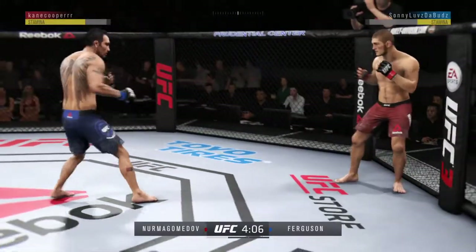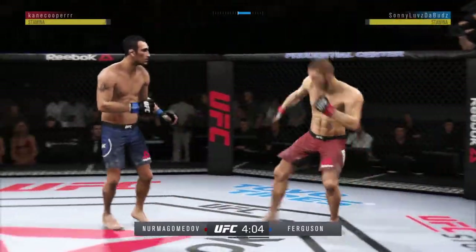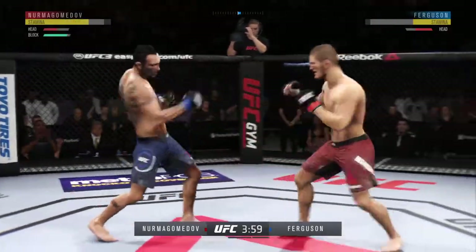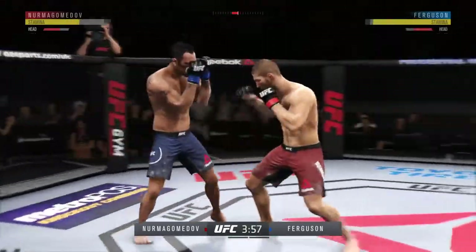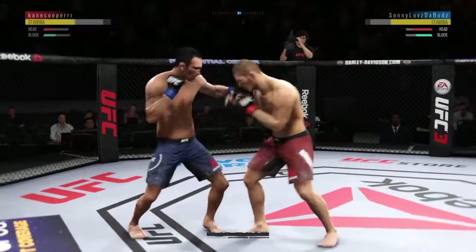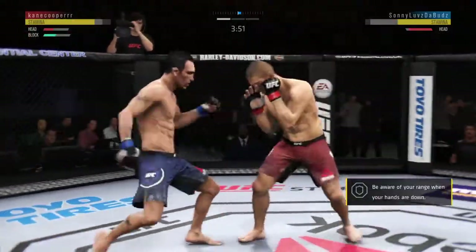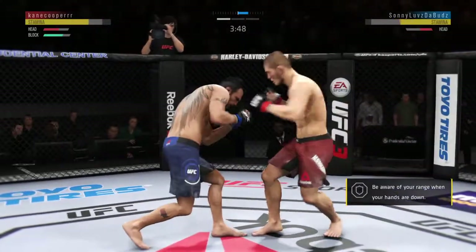Both fighters get up now. A huge block there. Good left hand — that's a big left hand. He missed that kick. Ferguson gets caught with that punch.